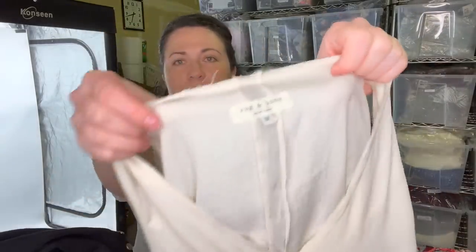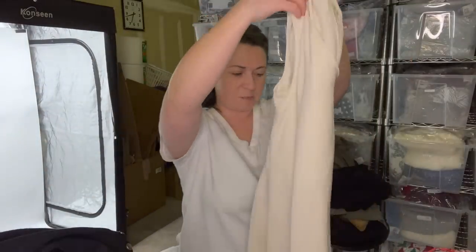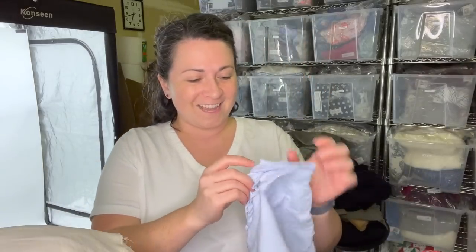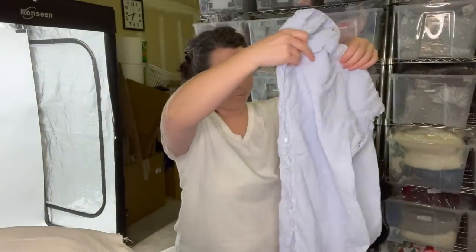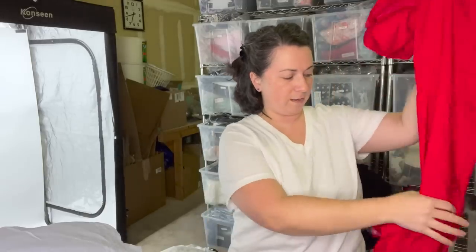This is another Rag & Bone top, size medium — they're just sprinkled throughout this haul. We'll put that into our RealReal pile. This is a Xirena — this is a great brand. They do take it at The RealReal. It's a size large button-front blue blouse — great piece. It's funny, all the good pieces are right at the end of the haul. That's okay.